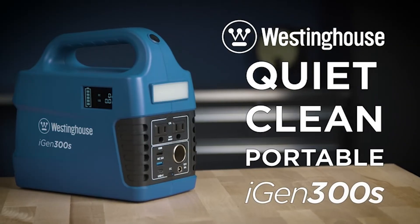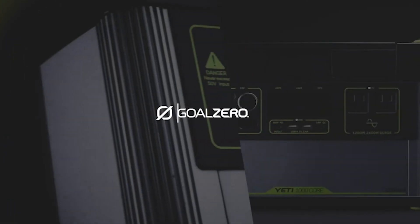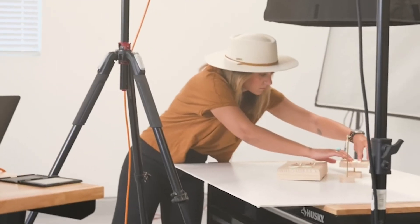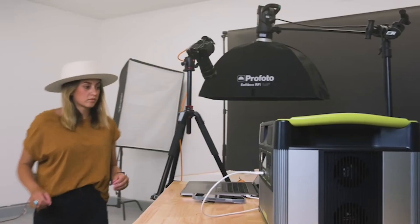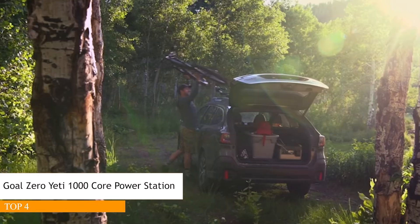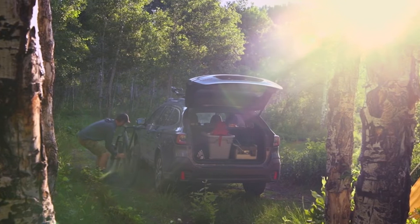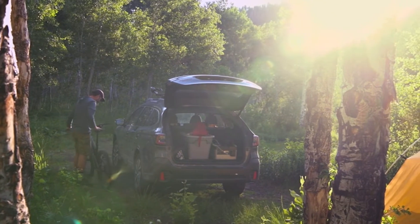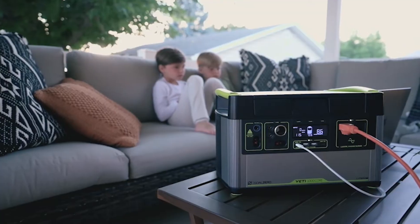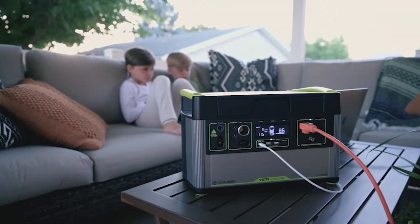For quiet, clean, portable power, the Westinghouse iGen 300S. The Yeti 1000Core — we took the most impactful features of the Goal Zero Yeti experience and created a power station that serves up exactly what you want and nothing you don't. Dependable, powerful lithium battery technology, seven versatile port options, and optimized solar charging. The Yeti 1000Core delivers award-winning power when you need it, anywhere you go.